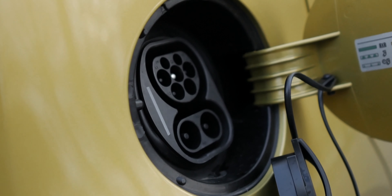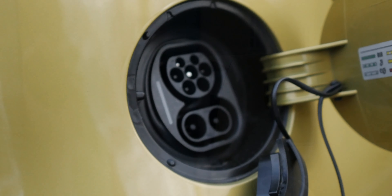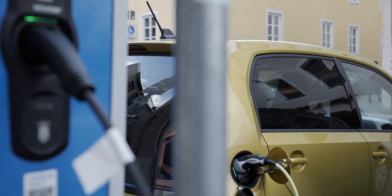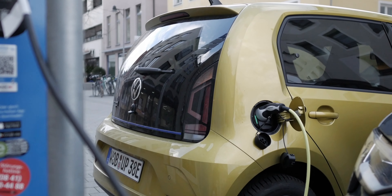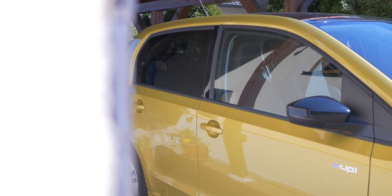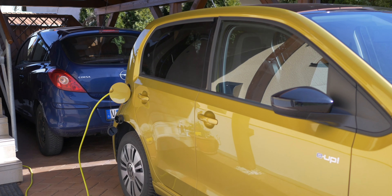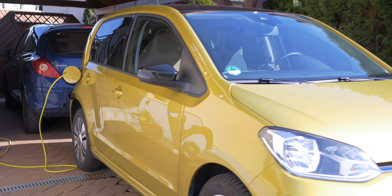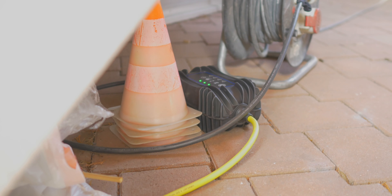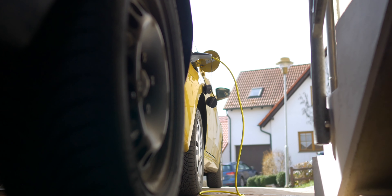Was neben dem Fahren natürlich wichtig ist bei einem Elektroauto, ist das Laden. Für mich war das ein extrem interessanter Punkt, denn ich habe bei mir in der Tiefgarage keine Möglichkeit, das Fahrzeug über Nacht zu laden, was eigentlich das Einfachste ist. Wenn ihr euer Elektroauto über Nacht ladet, habt ihr nicht die Sorge, dass ihr tanken müsst, denn für die meisten Menschen reicht es, wenn ihr am nächsten Tag den vollen Akku habt. Für den Haushaltsgebrauch ist das die einfachste Lösung.